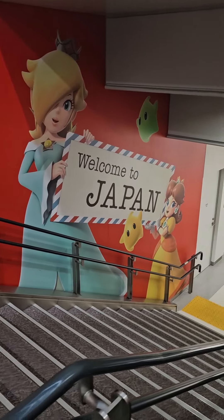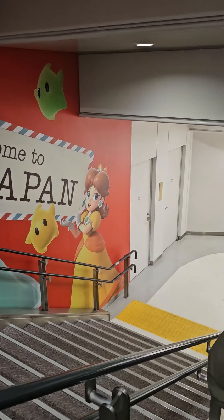Suica, Pasmo, IC cards — these are terminologies that we spent hours trying to understand before our trip to Japan. Here's a quick summary so you don't have to do the same thing. You're welcome!